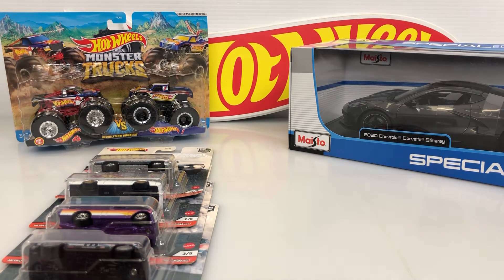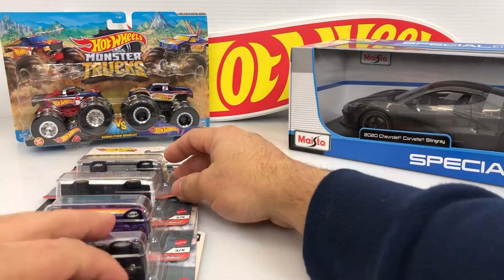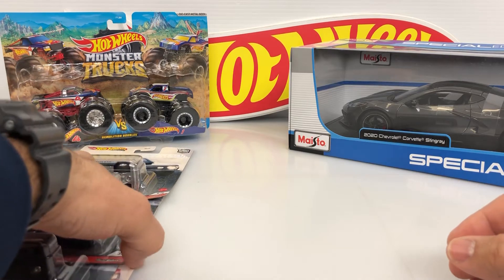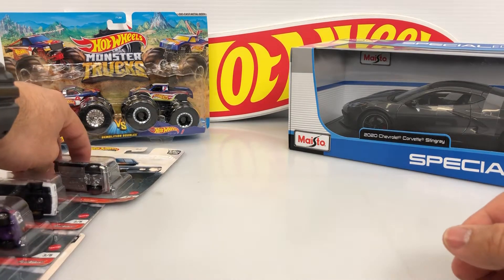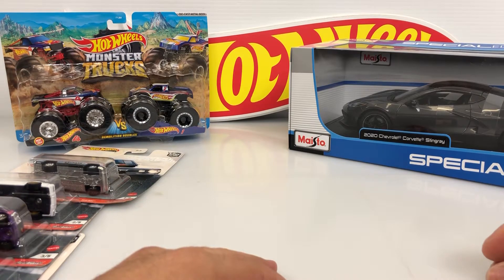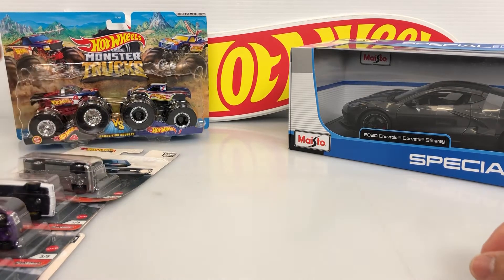Hello guys, here at the Scale Cars Garage again with another video. I went to Target store this last weekend — that was Saturday, I think yes, Saturday — and I just want to show you what I found there.